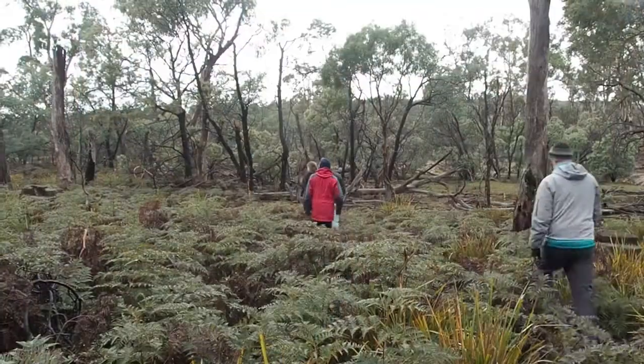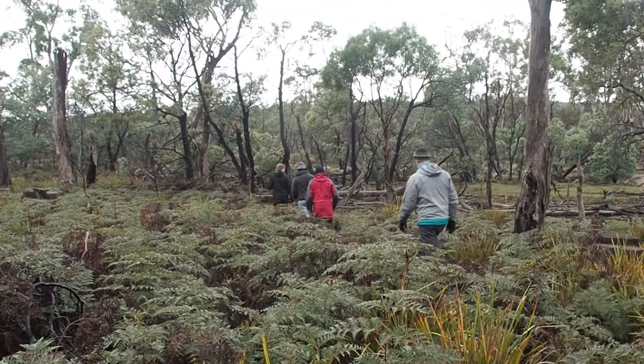I'm Rowena, one of five PhD students working on this project in the Midlands. We're all working on different aspects of wildlife biology and different groups of animals, but I'm working on the carnivore species — so that includes the Tassie Devil, the spotted-tail quoll, the eastern quoll, and feral cats.